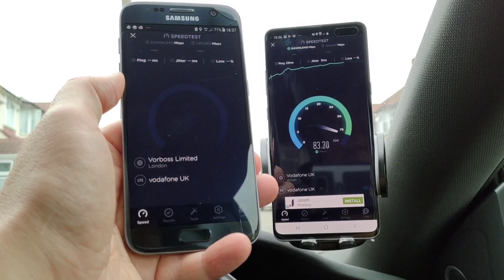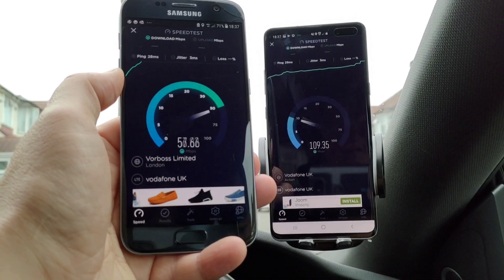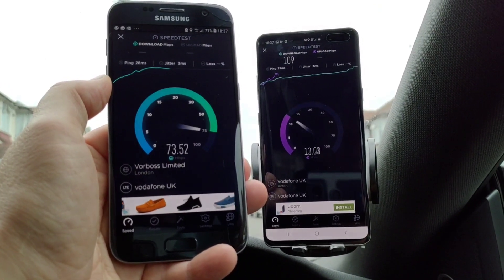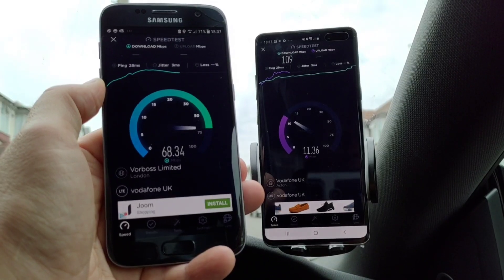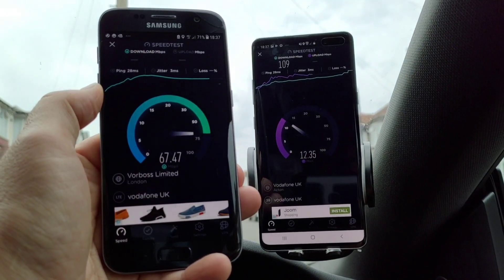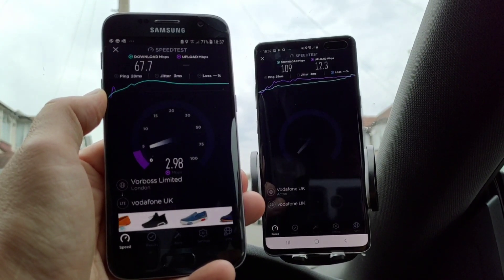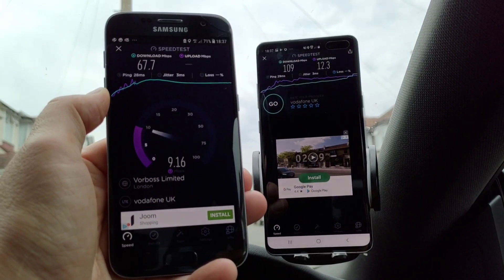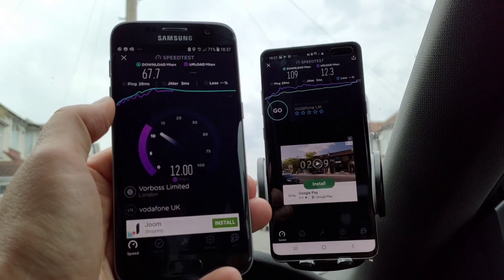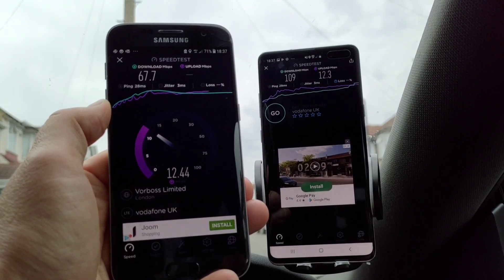I should mention: there are 77,000 people coming out of Wembley Stadium just around the corner right now. The Manchester City versus Liverpool match has just finished, and the cell I'm using is probably heavily, heavily utilised. It may be using the same backbone on 5G and 4G — I honestly don't know. So 109 on 5G and 67.7 on 4G, with 12.3 megabits per second upload on 5G and roughly the same on 4G.